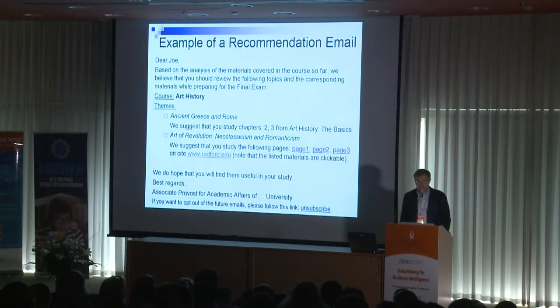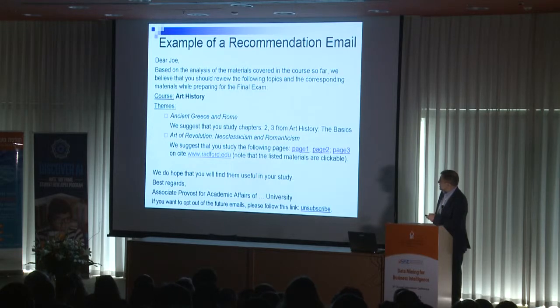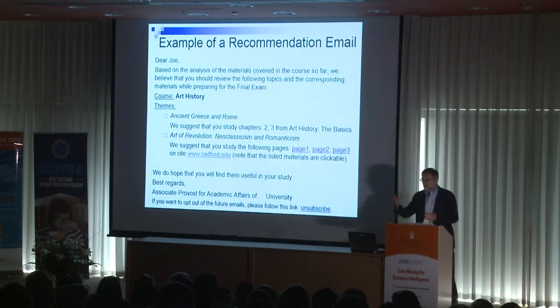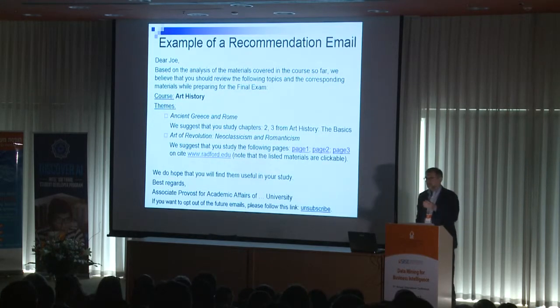Recommendations were delivered in the form of email. This is the standard template we generate automatically. What is personalized is that for each course we identify the student's gaps. For a particular student, Joe, we identified problems with specific topics and then, according to our algorithm, suggested reading a particular book — not the whole book, but two specific targeted chapters. We also recommended three specific web pages from a website, not just browsing the website but really looking at those three specific items.